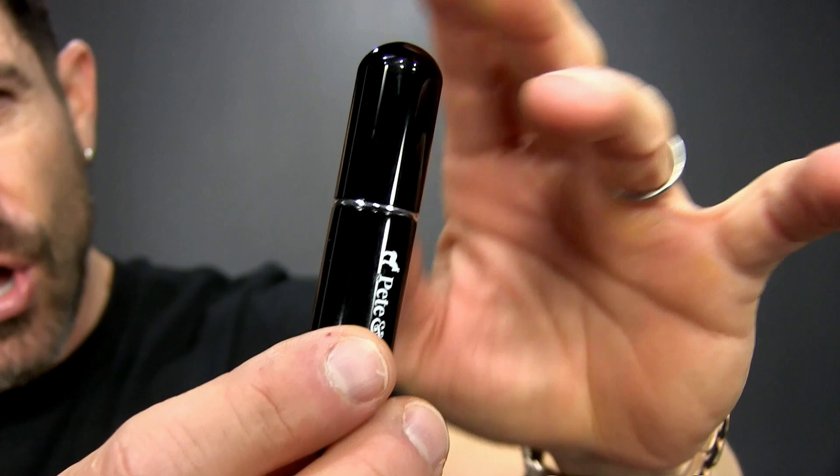Number one: the travel cologne refillable sprayer. Every dude needs one of these. The way it works — on the bottom right, you pop it on your favorite cologne, pump it a few times, and this little reservoir fills up with your favorite cologne or signature scent. Then you pop it in your dopp bag or your computer bag.